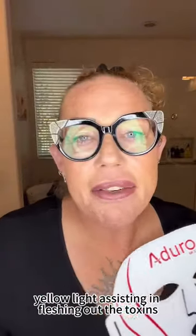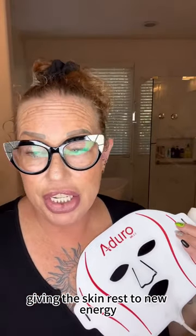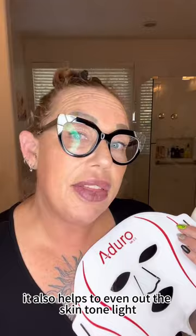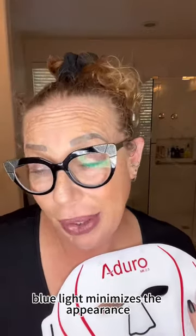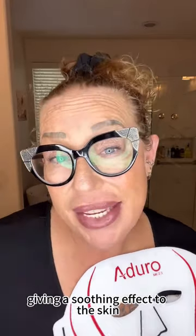Yellow light assists in flushing out toxins, and we also have green light giving the skin renewed energy. It also helps to even out the skin tone.